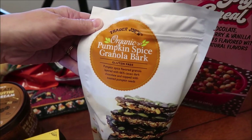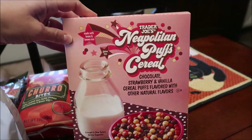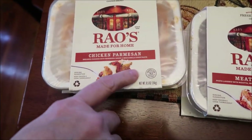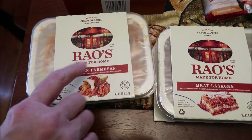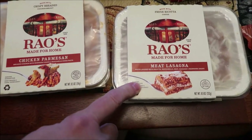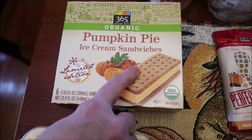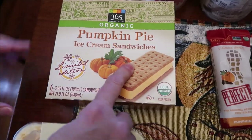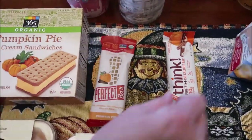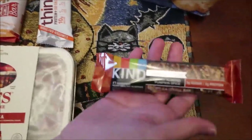We also got organic pumpkin spice granola bark and the Neapolitan puff cereal. At Whole Foods, Kevin bought two meals that will both be tried on his lunchtime review channel: Rao's made for home chicken parmesan and meat lasagna. I bought some 365 Organic — which is the Whole Foods brand — pumpkin pie ice cream sandwiches, a Perfect Bar in pumpkin pie, and a Think Bar limited edition pumpkin spice.